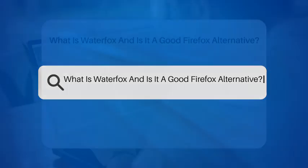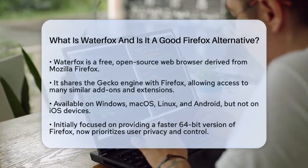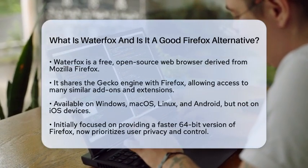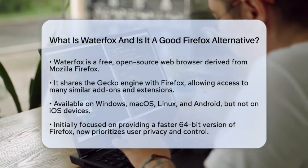What is WaterFox and is it a good Firefox alternative? If you are curious about WaterFox and whether it stands out as a solid alternative to Firefox, you are in the right spot. Let's break down what WaterFox is and how it compares to Firefox.